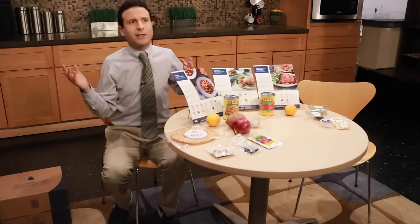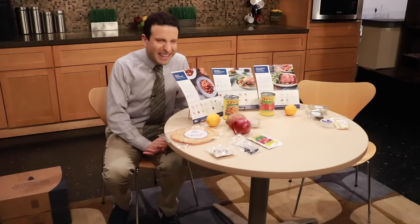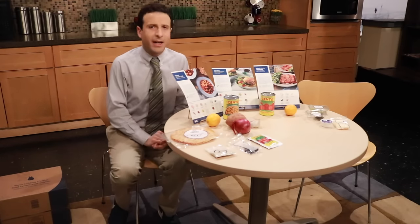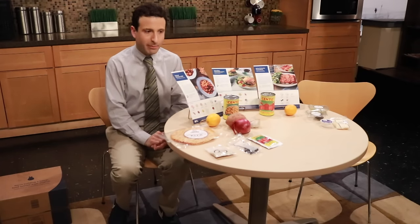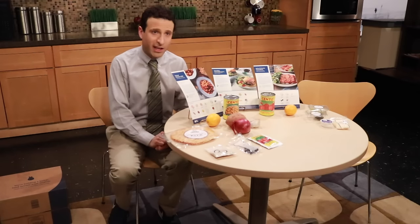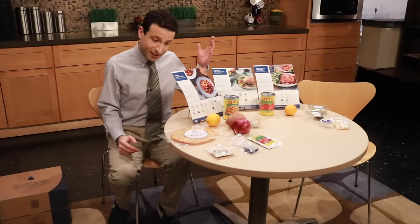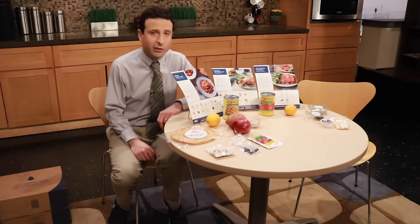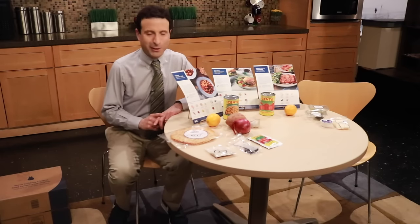The big takeaway: I prefer HelloFresh to Blue Apron. I think the recipes and quality of food are just a little bit better. But if you are someone that eats out frequently or does a lot of pickup, you're definitely going to save money with a service like this. It's foolproof in most cases — you'll be eating a healthier variety of recipes you wouldn't have access to if you're short on time. If you're short on money, this is not the service for you.